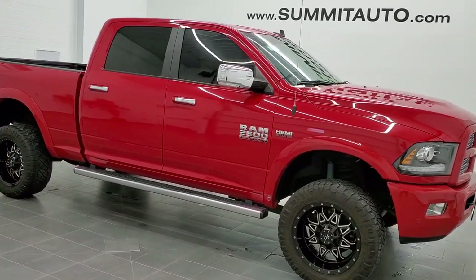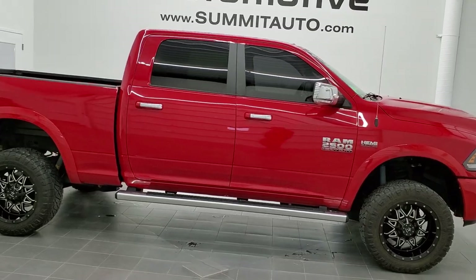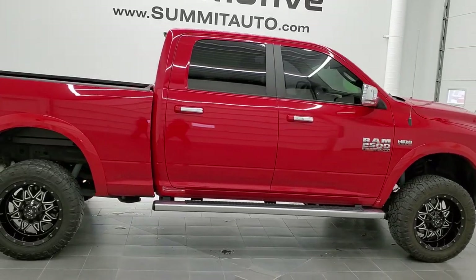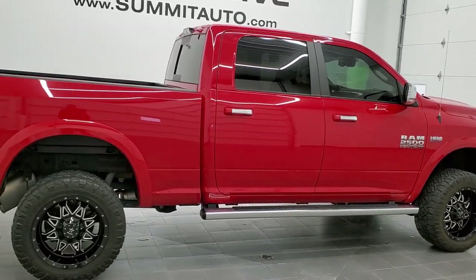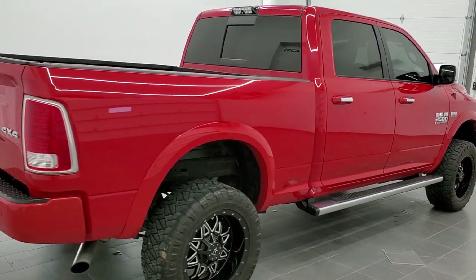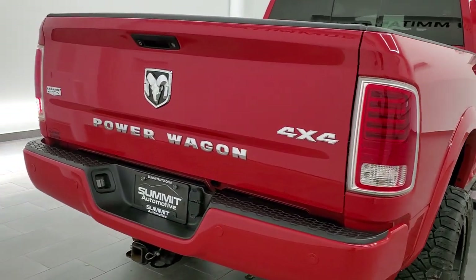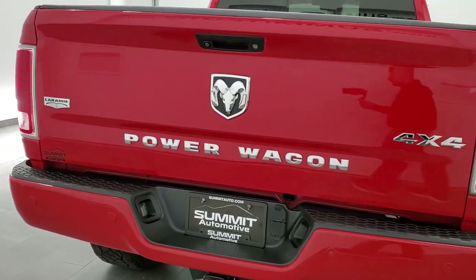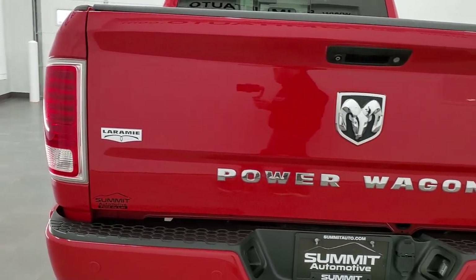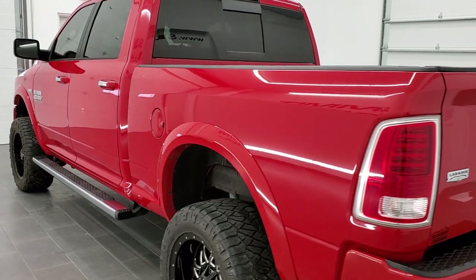This is stock number 11236. We are here at Summit Automotive in Fond du Lac, Wisconsin, your new and used heavy-duty truck and Ram headquarters. Today we are checking out this super clean 2016 Ram 2500 Crew Cab Short Box Power Wagon. This vehicle has the 6.4-liter V8 Hemi motor which pumps out 410 horsepower.